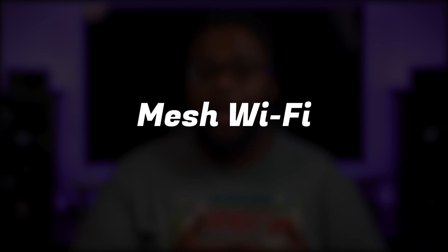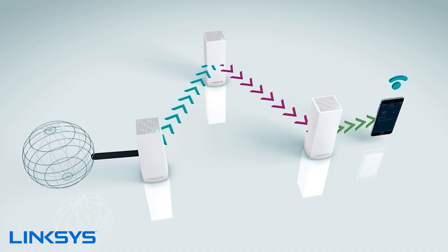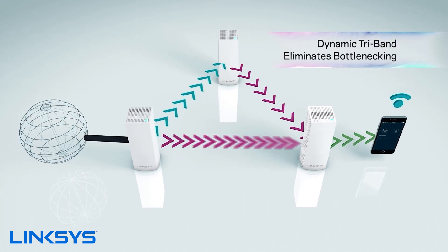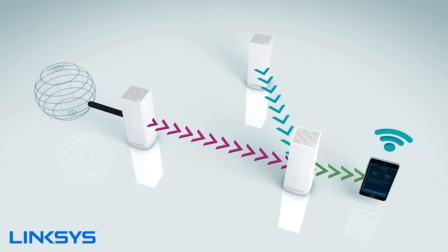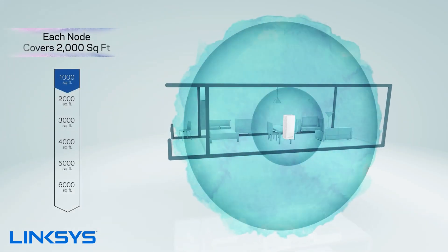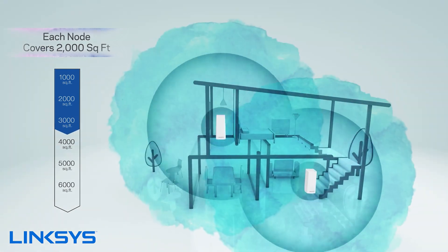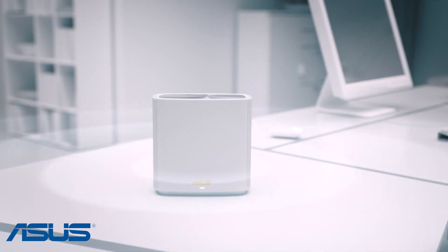This brings us to our fourth option, which is a mesh router, also known as a mesh wireless system. I've done multiple videos on these, but a mesh router is a wireless router that comes with two or more access points. You connect the main router to the internet and then put the other units in other parts of your house where you're having signal issues. Mesh routers have become really popular over the past few years since they're easy to set up and cover a much larger area.